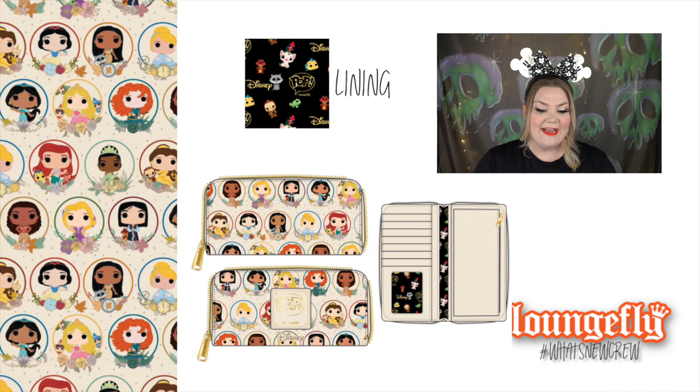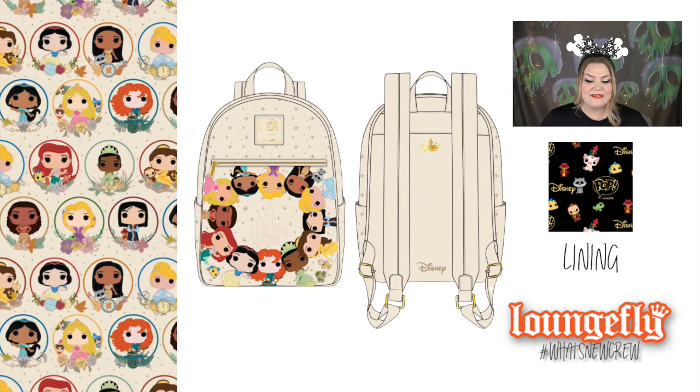Next from this collection is the Disney Princess Circles mini backpack. It has all the princesses featured on the front flat pocket with debossed star elements. There's a really cool castle in the middle of all the princesses, which is a neat touch. It's got that same sidekick lining — such an adorable bag. And that's all of the pop bags for this August release.